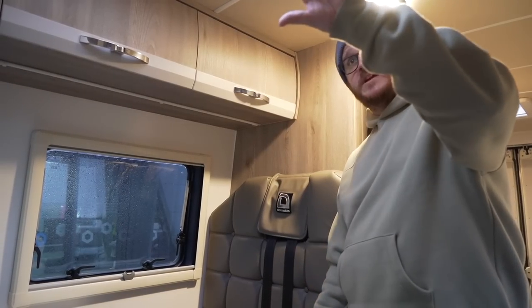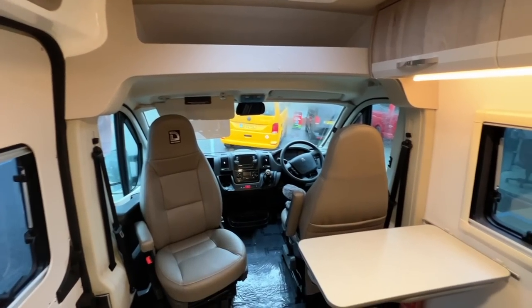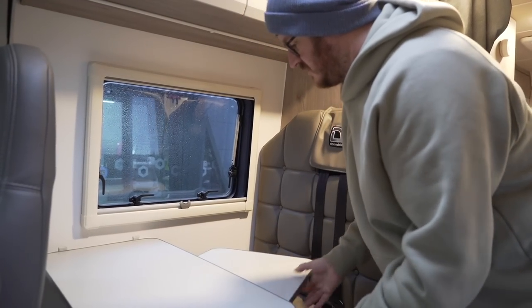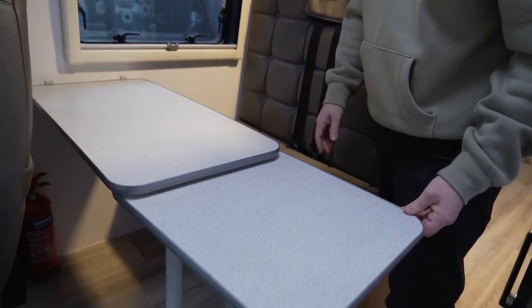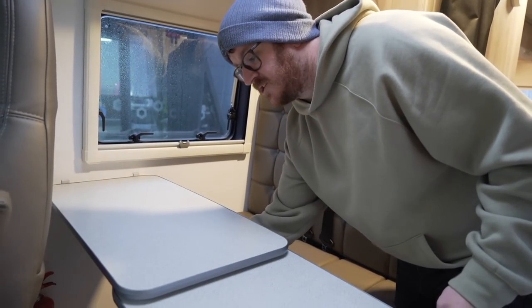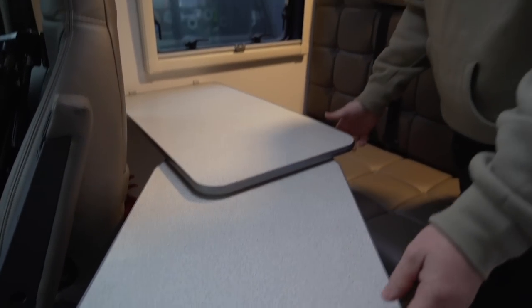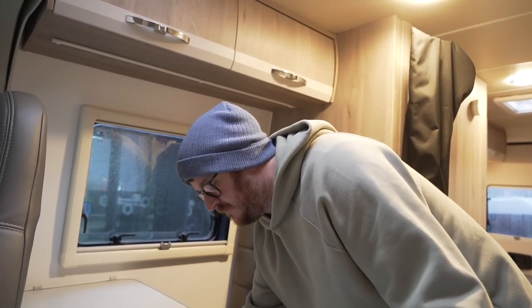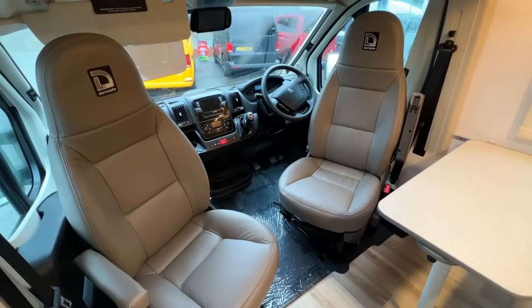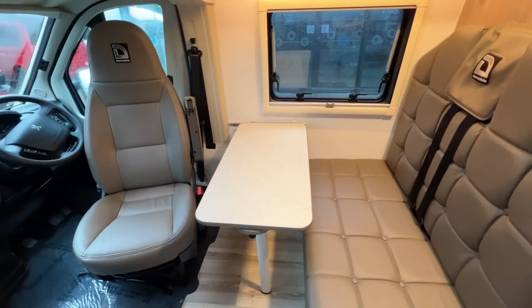As we move back from the cab, above the cab you've got a bit of storage up there, maybe for bedding or coats. As we get behind the driver's seat, you've got a removable table that also has an extension section, which makes it quite a big table. What it does is spin around to either make an extended table or move it closer to the passenger seat so everyone can eat together. There's a catch on the bottom that allows you to spin it and lock it in place. You can remove it and store it away if you want extra space, especially when travelling.